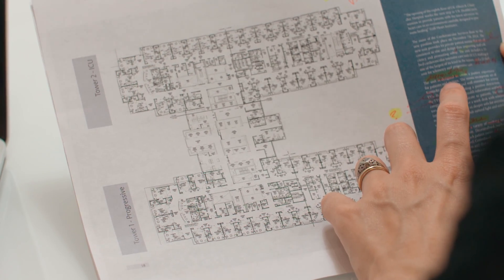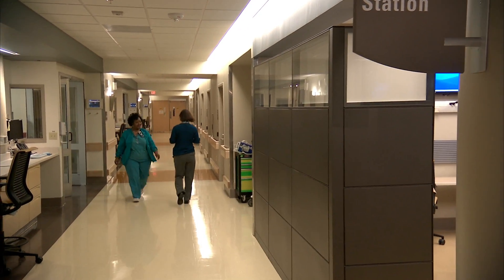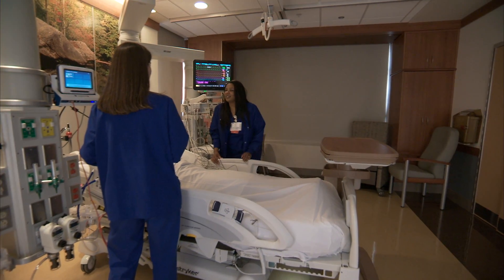We took about a year to design the cardiovascular floor. It was an intense process that involved a number of providers, staff, and folks from facilities, because what we were trying to design was a space in which we could provide uplifting, healing cardiovascular care. As we were designing, it became very important for us to be able to study what we were doing — to develop metrics and ways in which we could continue to improve the care delivery process.